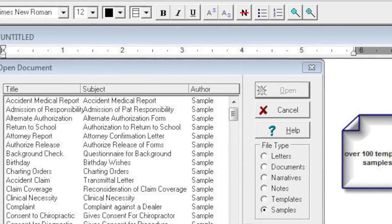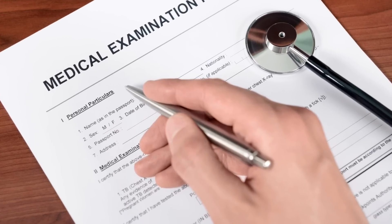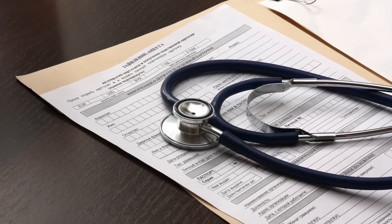MetaSoft comes with built-in word processing that allows you to streamline your document generation. This can convert claim challengers, back-to-school letters, or any of the 100-plus sample templates that are included.